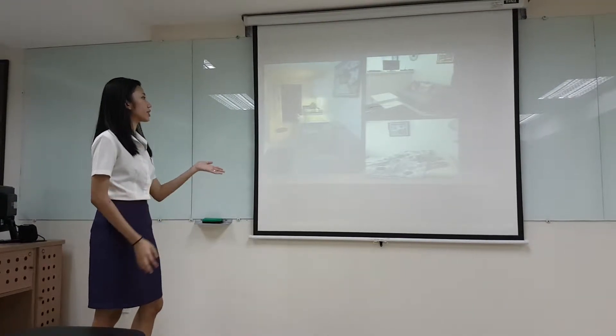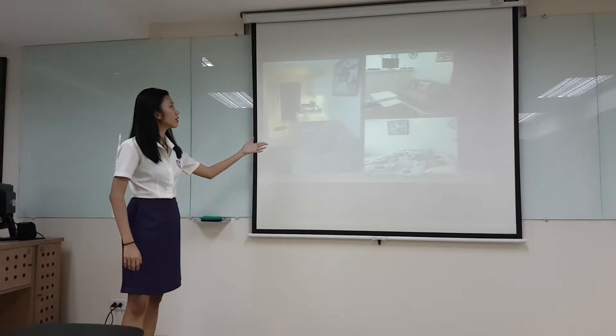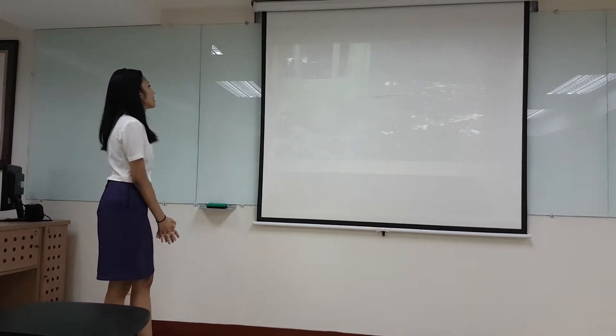Here is a picture of the unit — this is the bed, a good size bed. And here are more pictures of the unit.